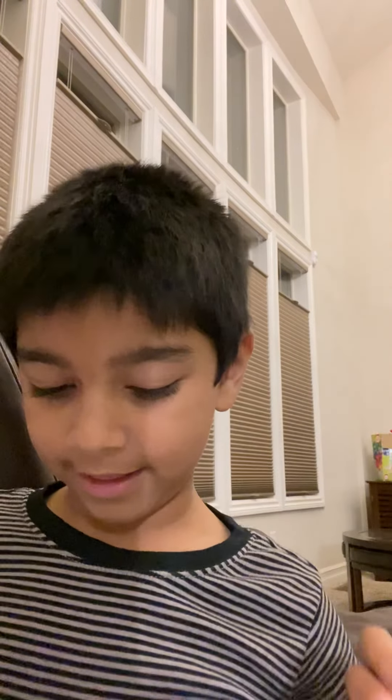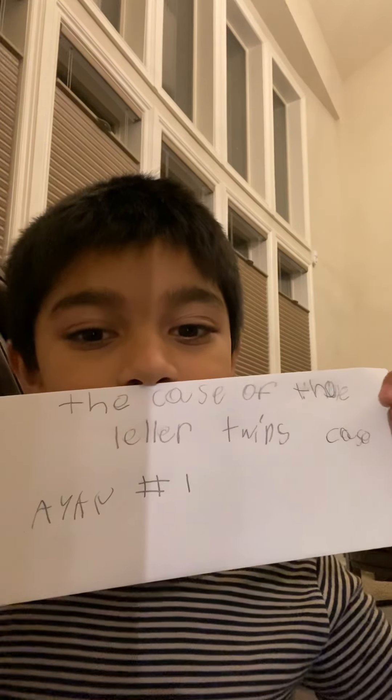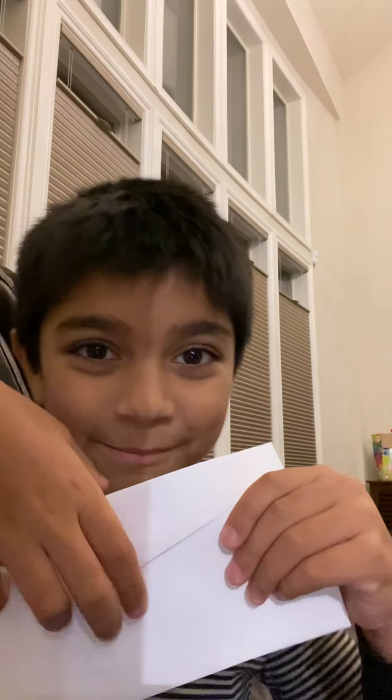Let's see what's on the back. It says the case of the letters. Let's see what's on the back. Mission one. And I understand if I know you. Let's open this envelope.